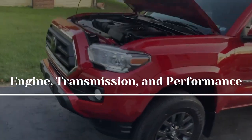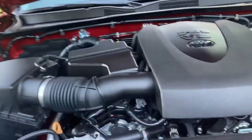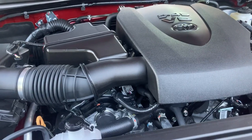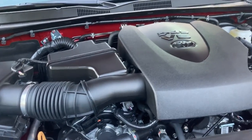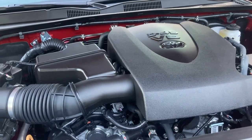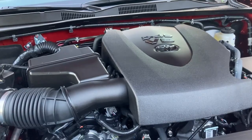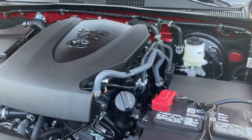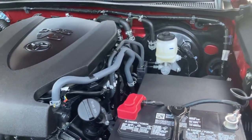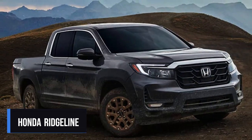Engine, transmission, and performance: A new powertrain is warranted for the Tacoma, although it presently offers the only mid-sized truck with a manual transmission, and we'd like it to continue. Its 6-speed automatic transmission is cumbersome and antiquated compared to those found in rivals like the GMC Canyon and Nissan Frontier. The departing Tacoma has a weak four-cylinder base engine and a weaker available V6 than any V6-powered competitor, including the frequently criticized Honda Ridgeline.